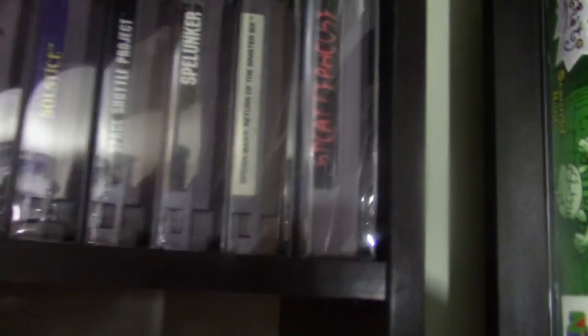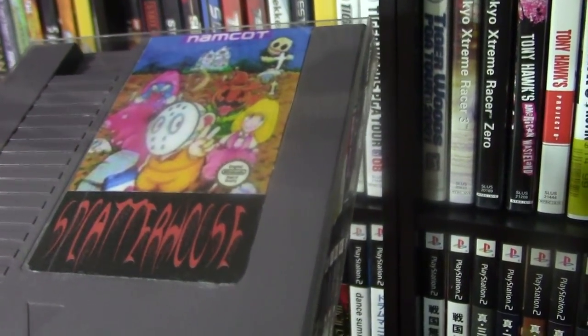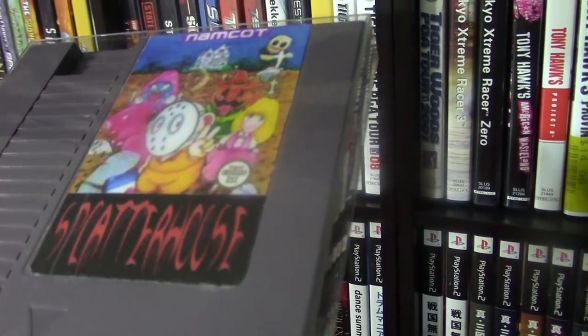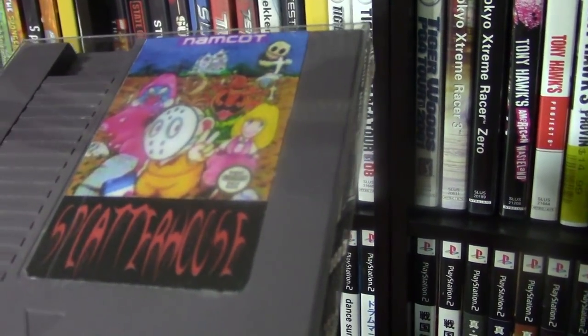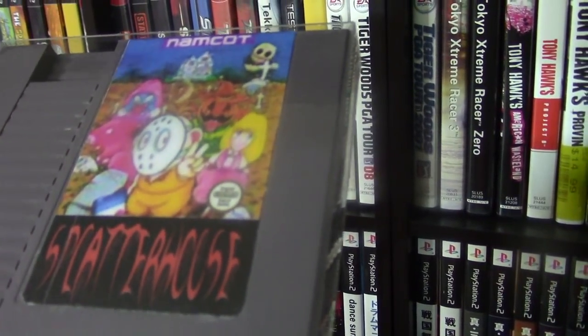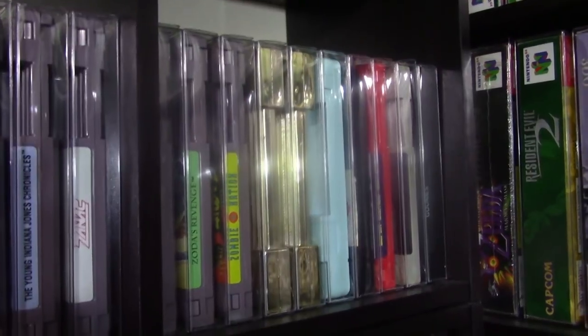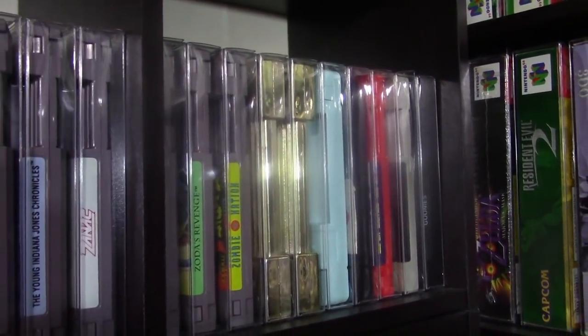Here's another PAL exclusive — The Smurfs, the French version. And this is a label I made — this is my favorite Japanese exclusive game. I took apart a gyro mic cart, there's an adapter in there, and I was able to plug the Splatterhouse ROM from the Japanese cartridge into it to make it play on a US system. Finally, coming down to the bottom row we have some unlicensed games, and you can see all the games fit on the shelf perfectly right to the last NES game.